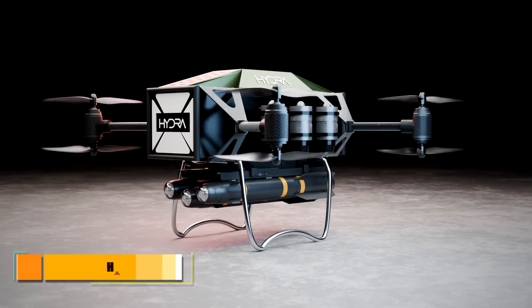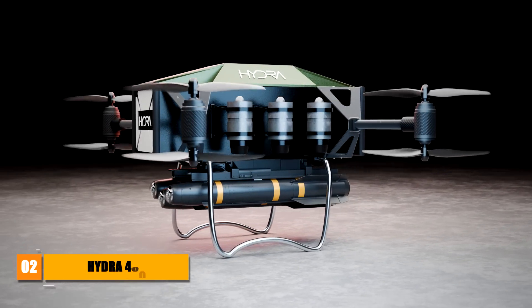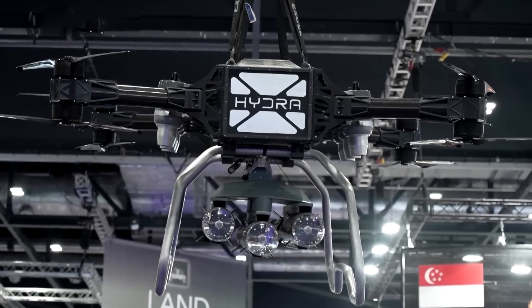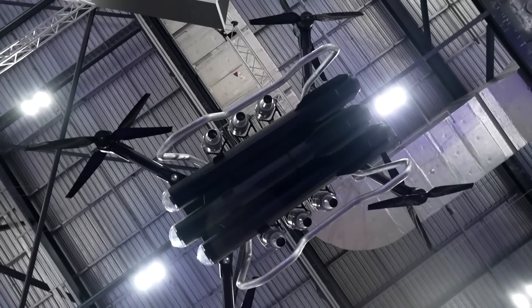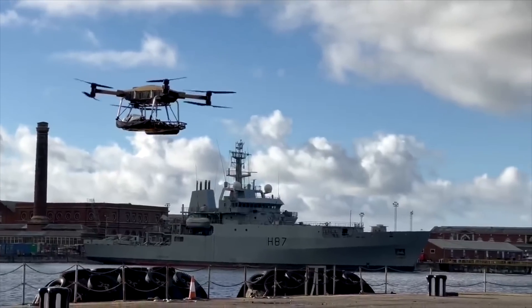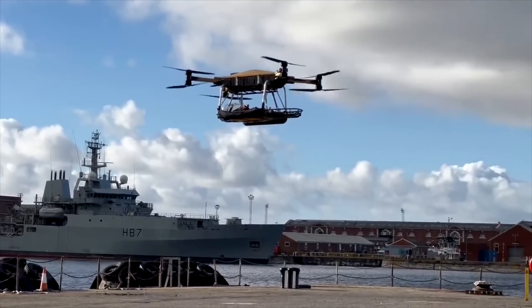Hydra 400 is another British UAV technology. The business behind this drone was founded in October 2019 and funded by the British Army to reinvent heavy-lift UAVs and develop the hybrid jet-electric concept. Hydra 400 offers best-in-class lift capacity, speed, and range to allow for deployment in any industry sector.